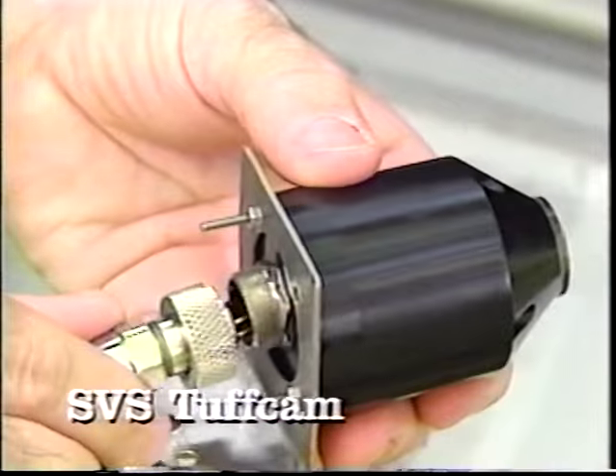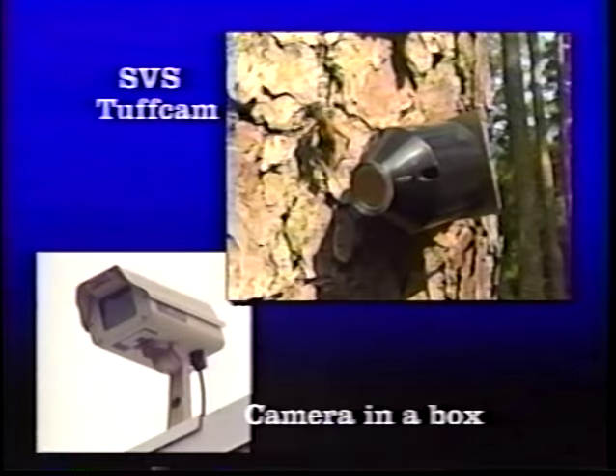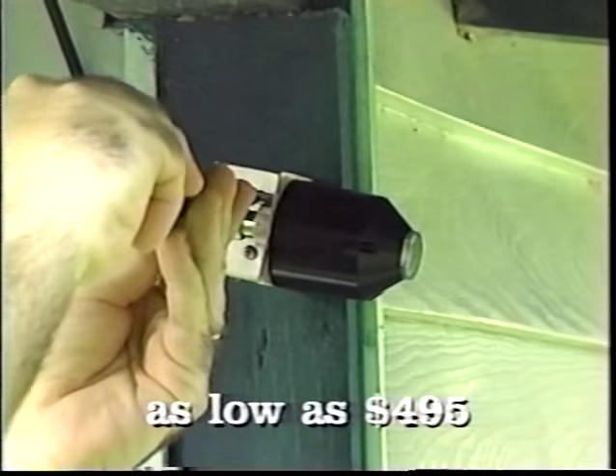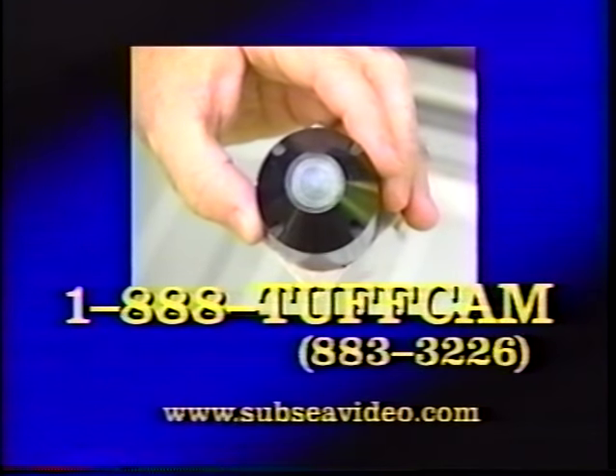Need a durable video camera for difficult situations — underwater, industrial plants, boats, pools? You need the SVS Tough Cam for extremely tough situations. Most monitoring cameras require a bulky box that costs more than the camera, and the video isn't high quality. The Tough Cam is easy to install and inexpensive. For information on the Tough Cam, call 1-888-TOUGHCAM, or visit our website at www.subseavideo.com.